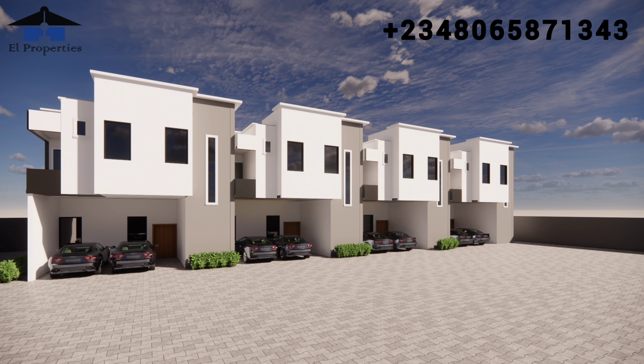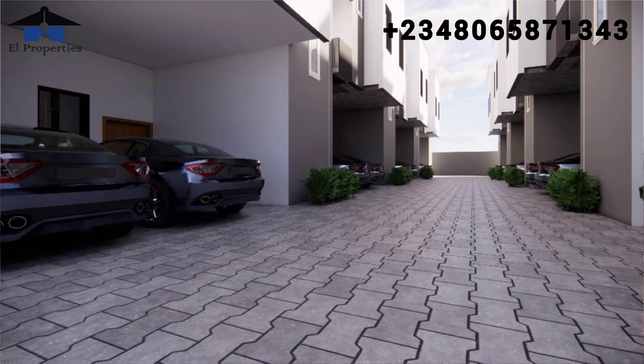Smart investors, I want you to know that we have eight units in the compound. Currently we've sold three, with five left. We also have a new design pattern for this project. Unlike the former extensions, this particular one will be like Glory City Phase One.